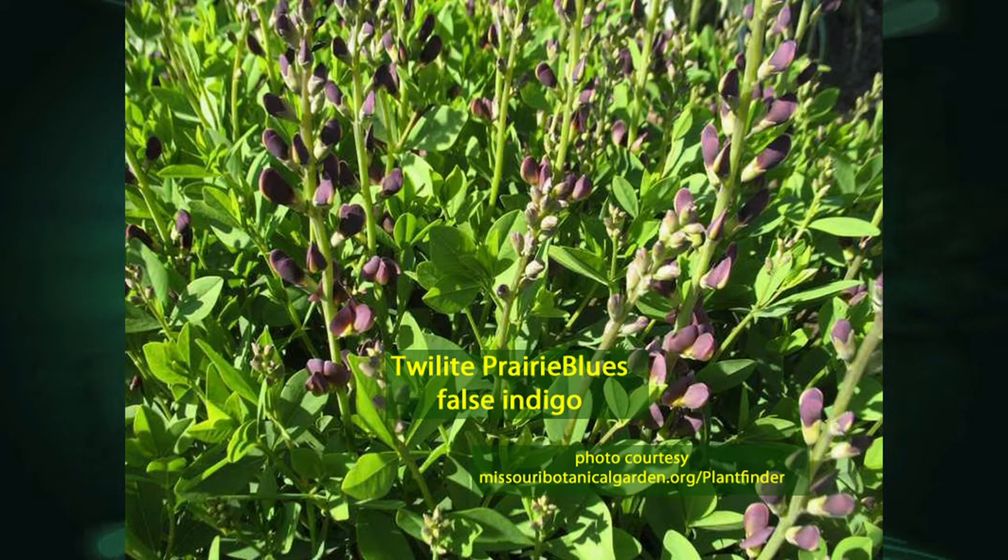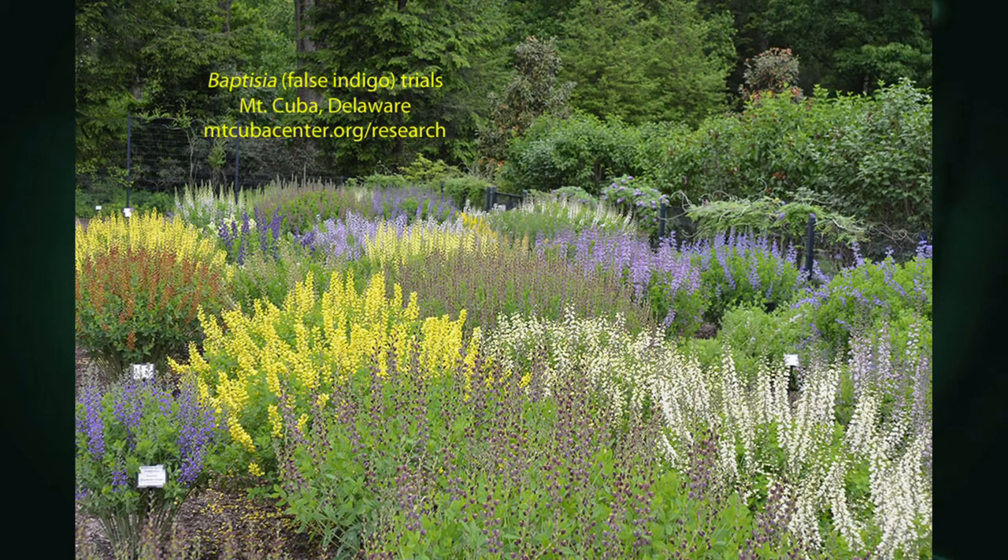Proven Winners has a whole line called the Decadence Series, so there are quite a few. In fact, there's been a trial down at Mount Cuba — it's a great garden down in Delaware near Wilmington. They've done a trial for several years on the Baptisias, the false indigos, and you can see the many colors of this great plant. The deer don't like it. It is somewhat slower growing and doesn't like to be moved — it has a big deep taproot, which makes it great for drought conditions.